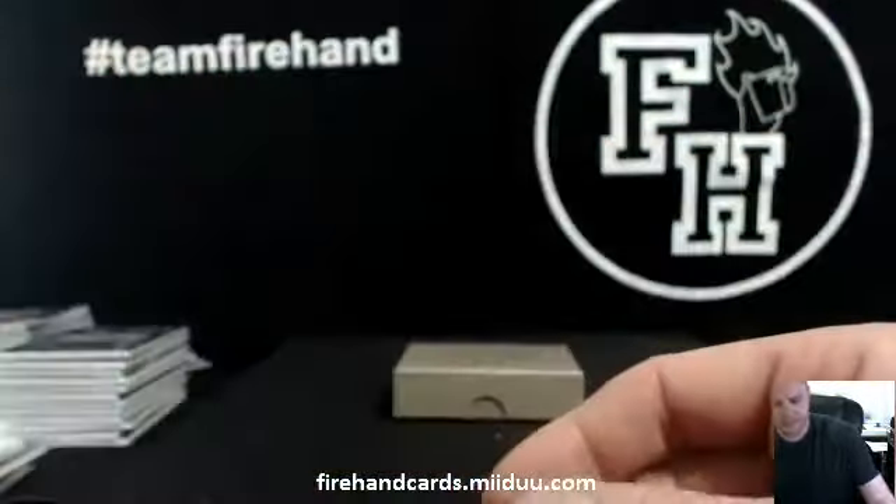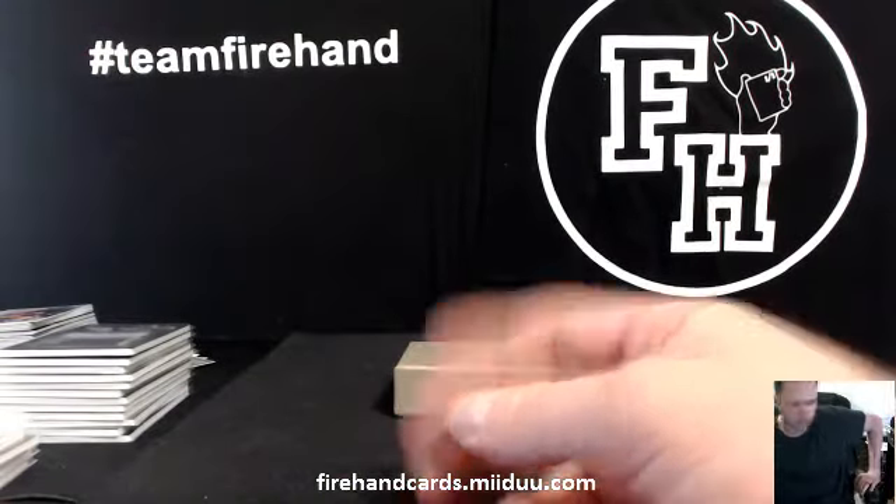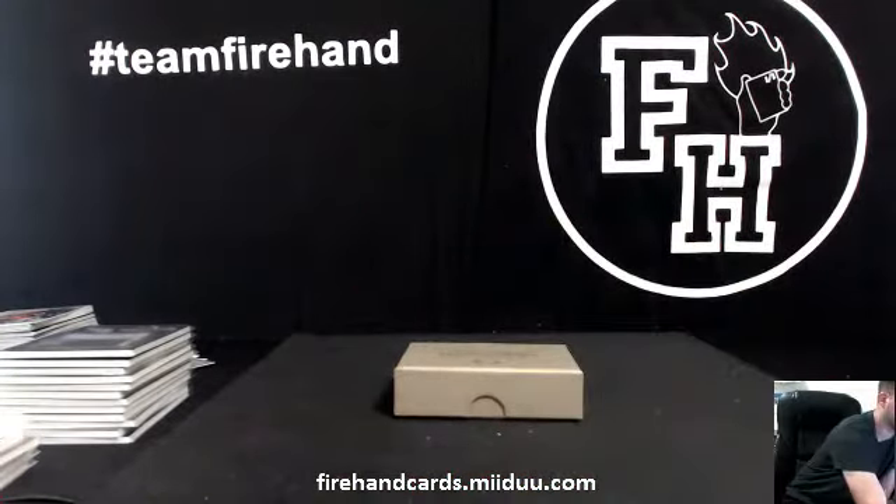That's gonna be our break — congrats you guys, hit some nice cards especially out of Immaculate. Until the next one. That was the first one ever made.